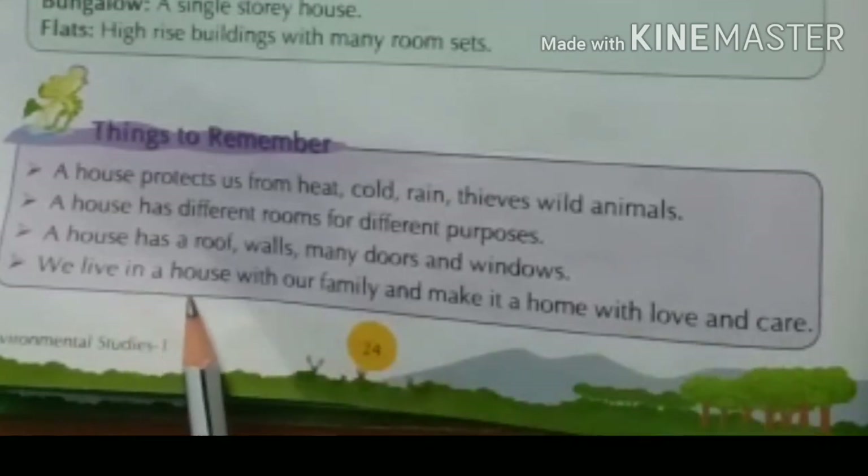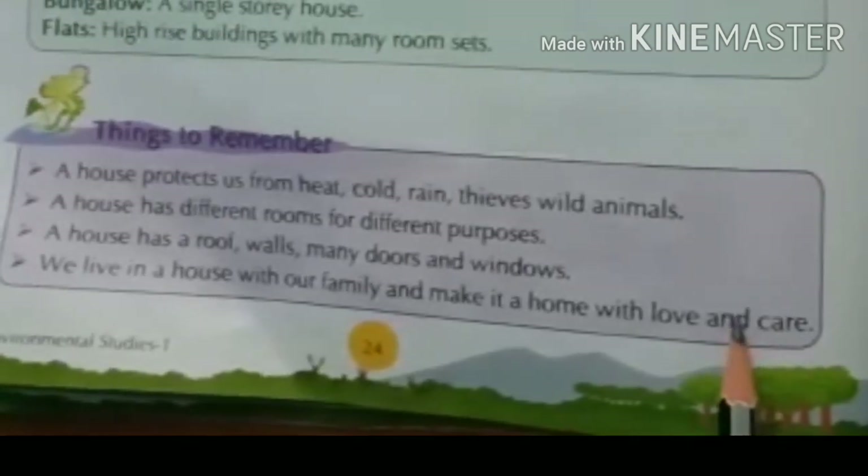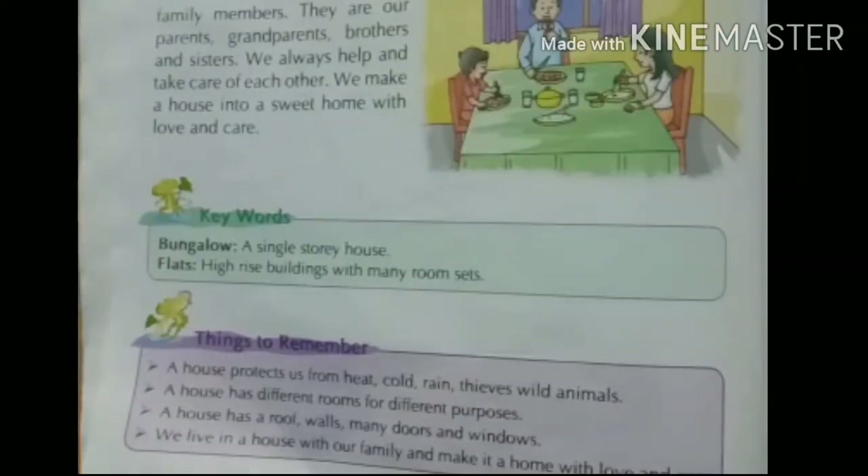When we live in a house with our family and make it a home with love and care — हम house में रहते हैं अपने family के साथ और उसे love और care यानि प्यार और देखभाल से home में convert करते हैं। यह video का part 1 था, part 2 जल्दी आएगा। अगर video अच्छी लगी तो like, comment और share करें और channel को subscribe करें। Thanks for watching!